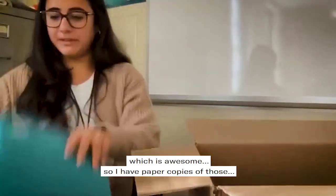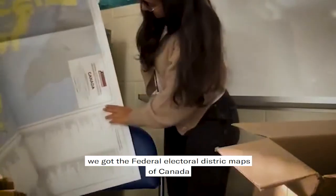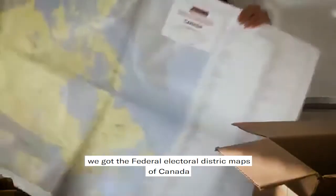So I have some paper copies of those. And then we got maps, which is great because I am a geography teacher, so that works out very well. We got some federal electoral district maps of Canada.